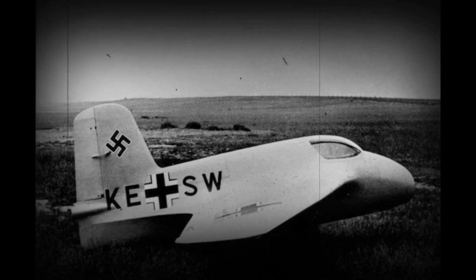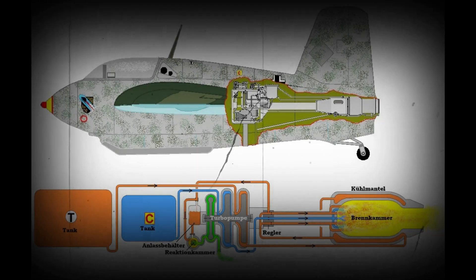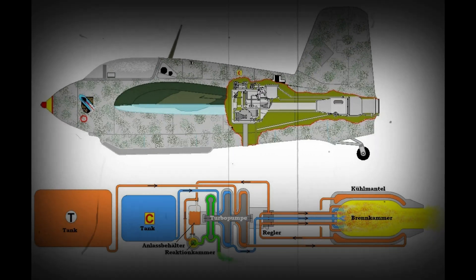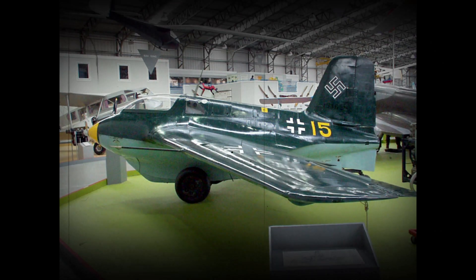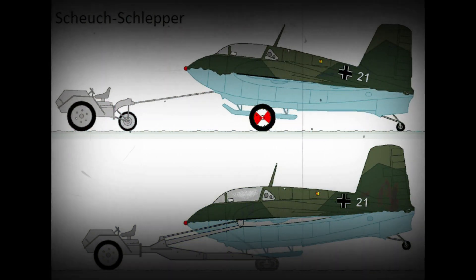German test pilot Heini Dittmar in early July 1944 reached 1,130 km per hour (700 mph), an unofficial flight airspeed record unmatched by turbojet-powered aircraft for almost a decade. Over 300 Komets were built, but the aircraft proved lackluster in its dedicated role as an interceptor, destroying between 9 and 18 Allied aircraft against 10 losses. Aside from combat losses, many pilots were killed during testing and training.